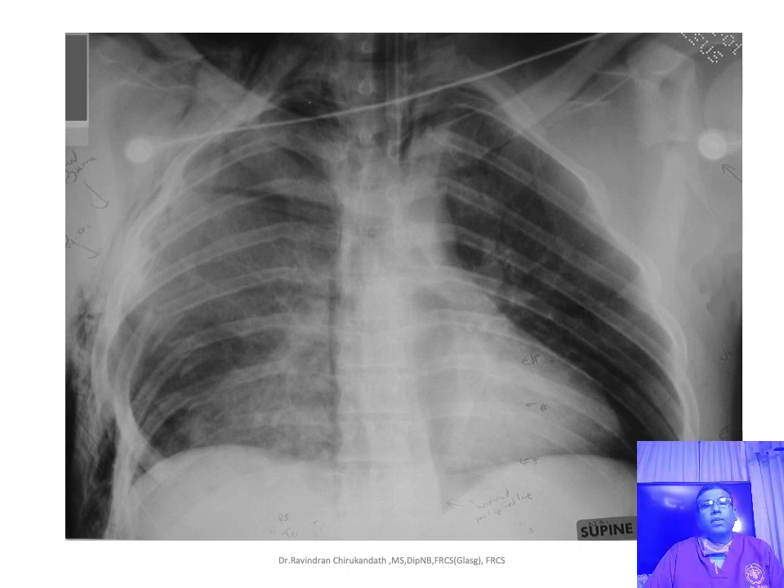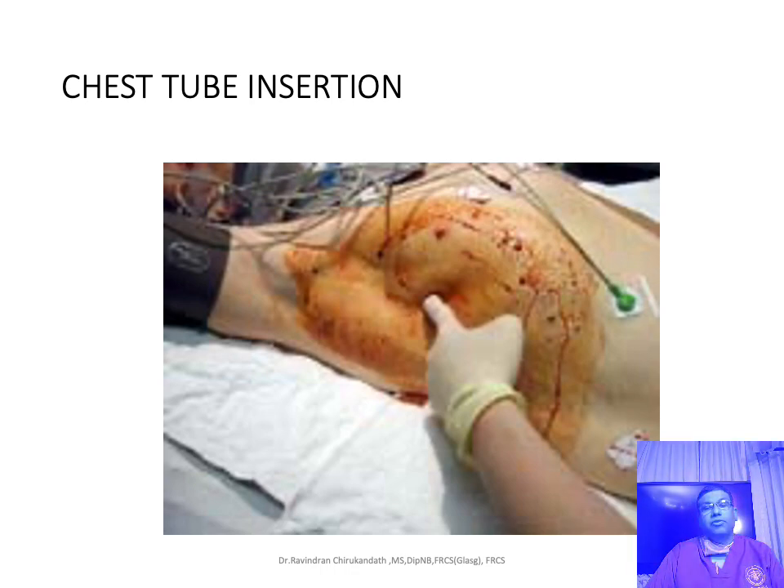You will be asked about what is flail chest and how you will manage this patient. Essentially, whenever there is flail chest, the most important thing is to check whether the patient has desaturation. If SpO2 is low, you have to support ventilation with intermittent positive pressure ventilation. When there is haemothorax or pneumothorax in any case of trauma, you will have to think about chest tube insertion. The chest tube is normally put in the triangle of safety, bounded by the anterior axillary line, the midaxillary line, and the fifth rib, to avoid injury to solid organs. You will also be asked about when and how to remove the chest tube and the criteria for removal.